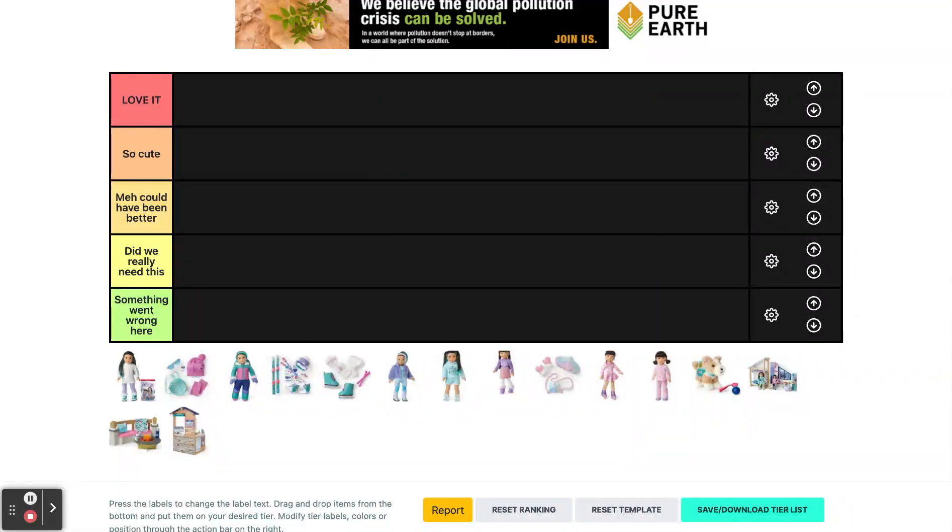A lot of these items are really cute and I think this is one of the best Girl of the Year collections in a while. I'm going to rank these items from my opinion and it goes from: love it, so cute, meh, could have been better, did we really need this, or something went wrong here.